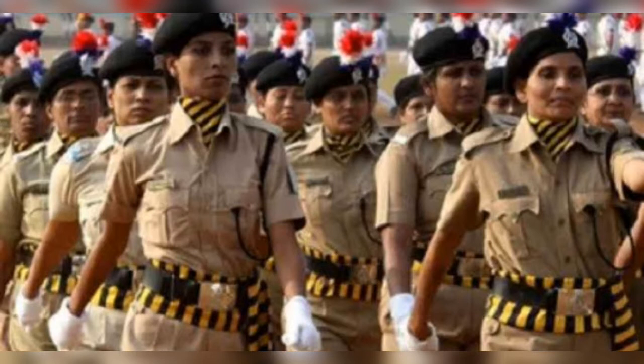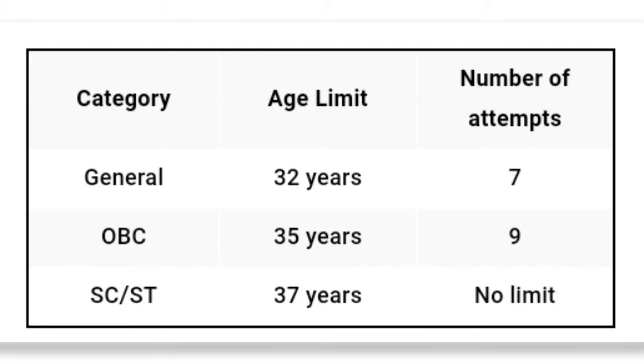Before that we will discuss the Eligibility Criteria. There are three factors. First, one must be a citizen of India to become an IPS. The candidate must be at least 21 years of age. Category-wise: for General the age limit is 32 with 7 attempts; for OBC it is 35 with 9 attempts; for SC and ST it is 37 with no limit on number of attempts.